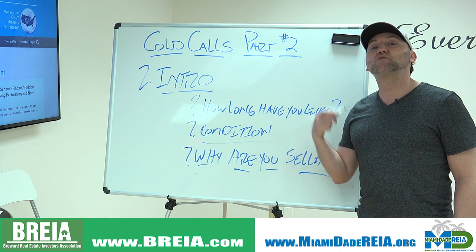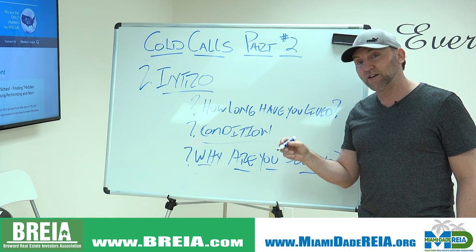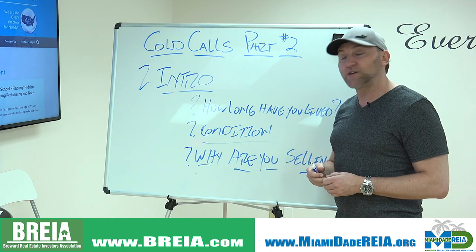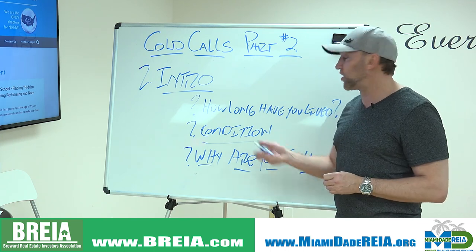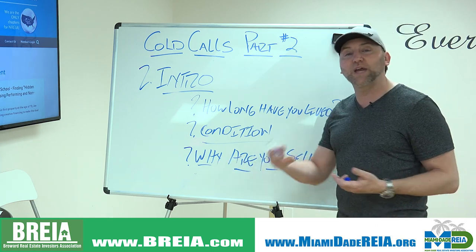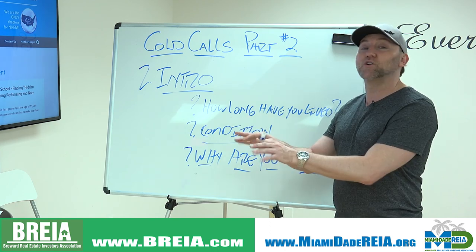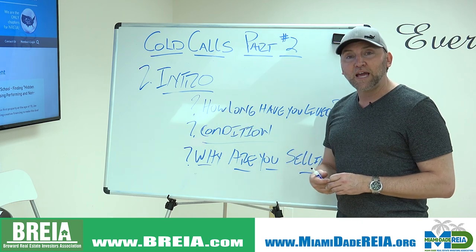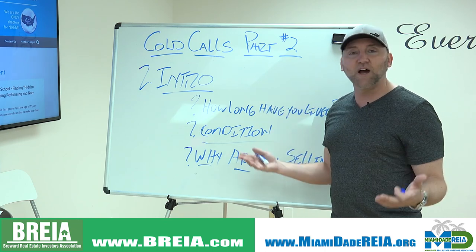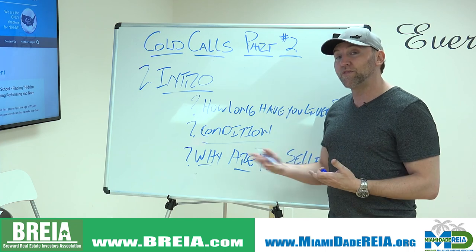Then here's a very important question — probably the most important question to get them talking: 'Why are you selling the property?' That's how we start to get to their motivation. Remember, every good deal has a motivated seller as the common element. So we want to ask them why they're selling. And listen to the answer — if they say they're relocating to North Dakota, start talking a little bit about North Dakota. I might Google it and ask about it. You just want to try to come up with those types of conversations to get that rapport with the homeowner.